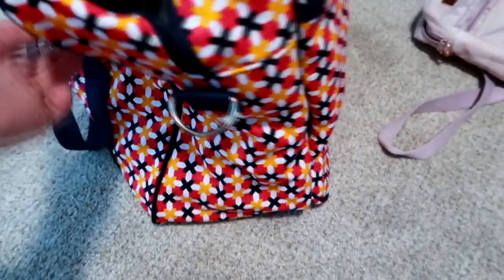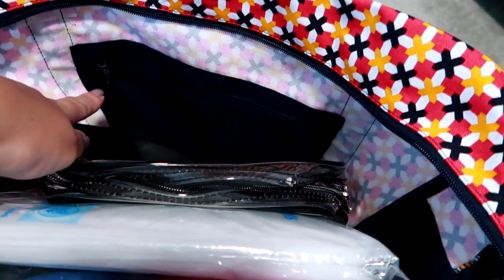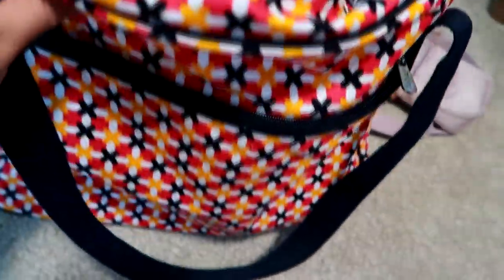There are no side pockets, but there are D-rings so you could add a strap and make it crossbody. The back has no pockets at all. The inside is just one huge wide-open compartment, and then it does have a smaller zippered pocket in the back.